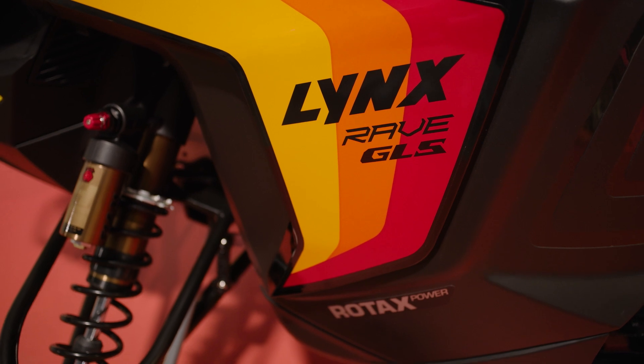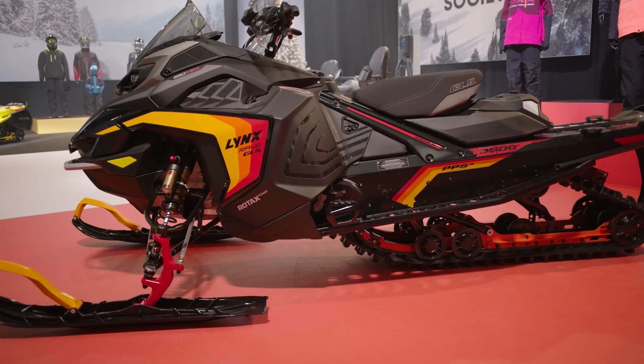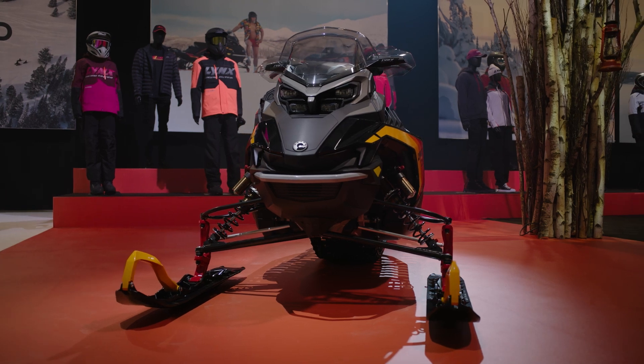Now, before we get under the hood of this high-performance trail sled, we've got to talk about the show-stopping look. Retro colors and stripes that stir up nostalgia for the legendary rebel of 1985 while still turning heads today.